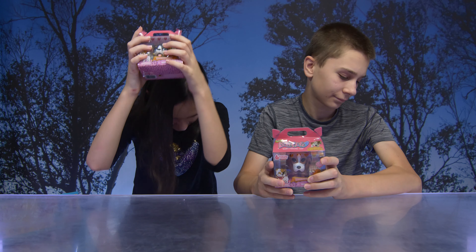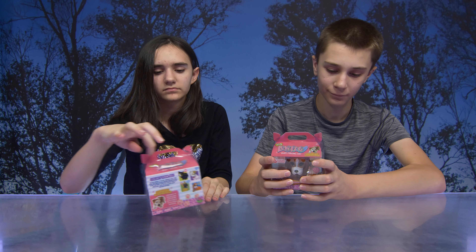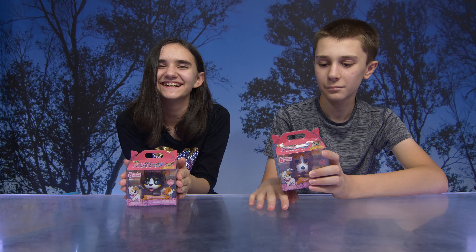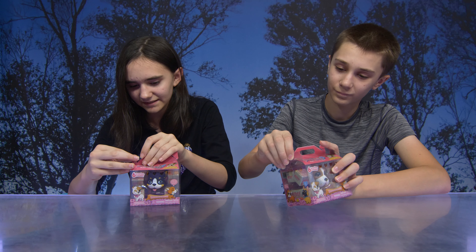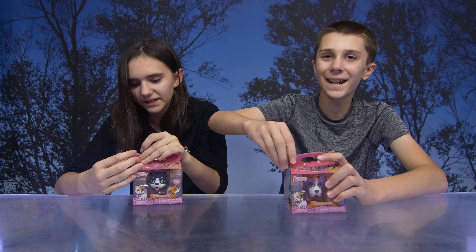Hi! Hey guys! So today we have the new Lovey Pups — the irresistibly adorable, stretchy pups! Thank you so much to Redwood Ventures for sending these to us!